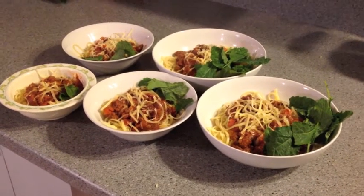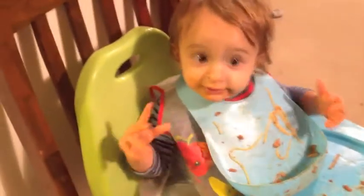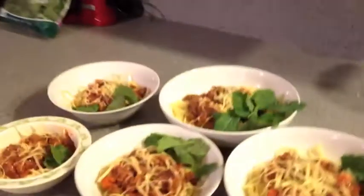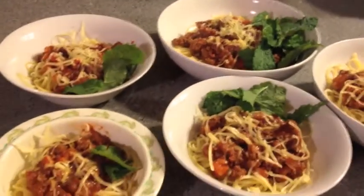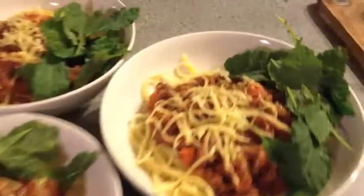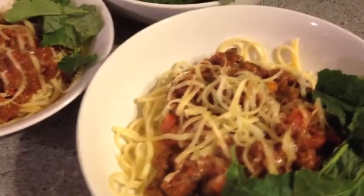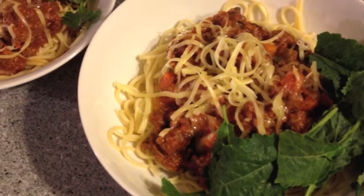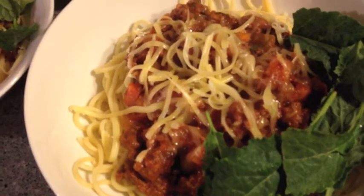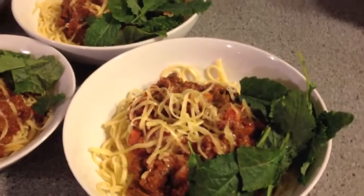Alright so tonight for dinner we're having spaghetti bolognese. It's the kitty's favourite. Phoenix is really enjoying his and so is the floor. Jordan's not home yet so we're gonna eat without him again, which is what we do most nights. We're just having thin spaghetti tonight with a side of baby kale leaves and a little bit of grated Colby cheese on top, though normally we have parmesan. The bolognese sauce has got carrots and zucchini in it as well, along with the beef mince, tomatoes, onions — just the standard bolognese recipe.